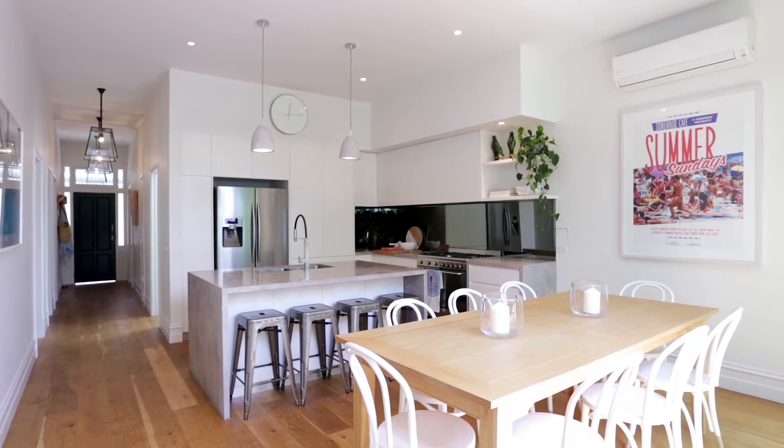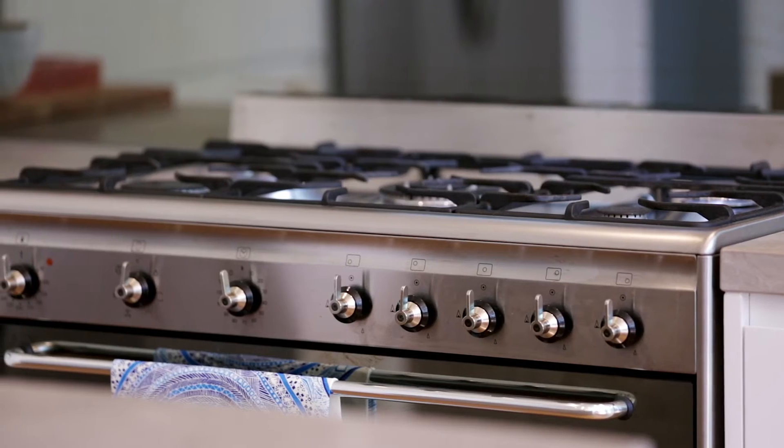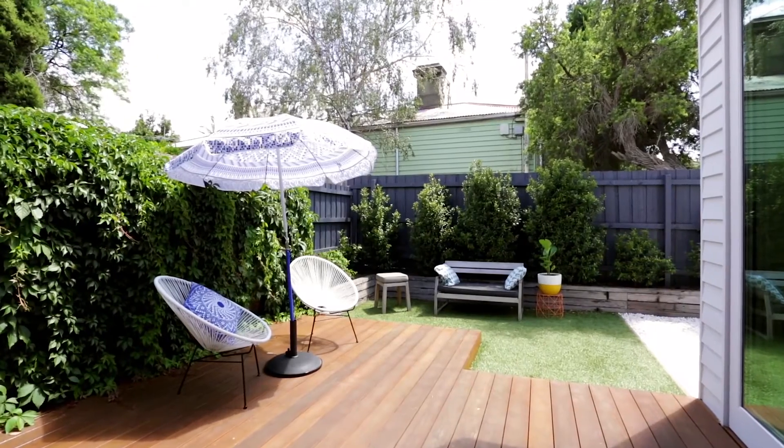One of my favourite parts of the home is this stunning kitchen. It's a place where you can cook for the whole family, and being open plan, you can easily entertain and interact with your friends while they relax in the low maintenance al fresco area.